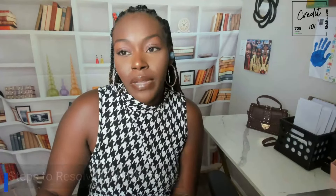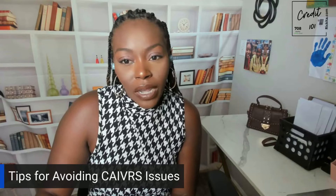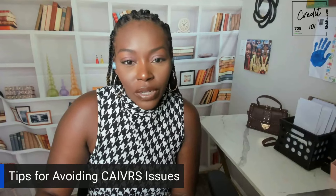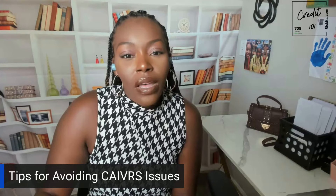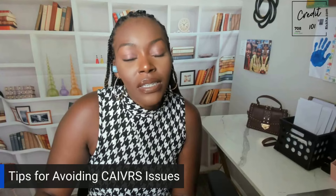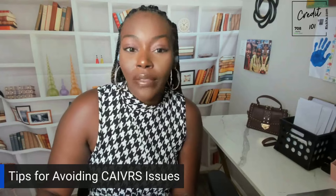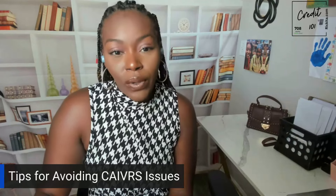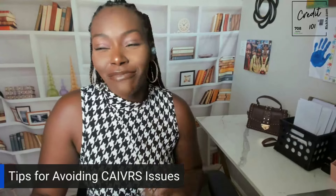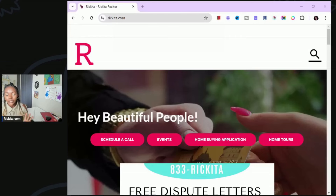A few tips for avoiding CAIVRS: make sure you're paying all of your things on time, especially anything involving the federal government. Check your credit report to see if you have any potential issues, and seek some type of financial counseling if you're struggling. I hope this helped you all.